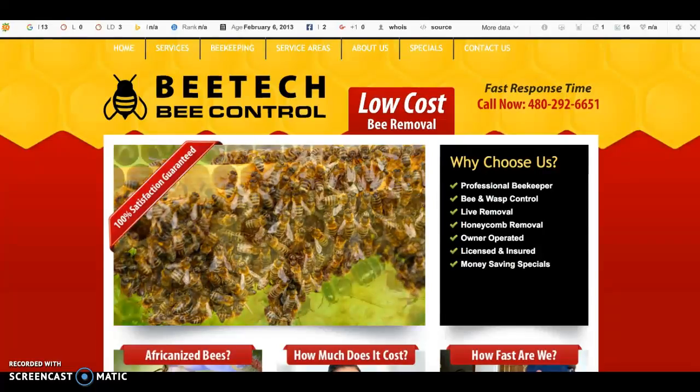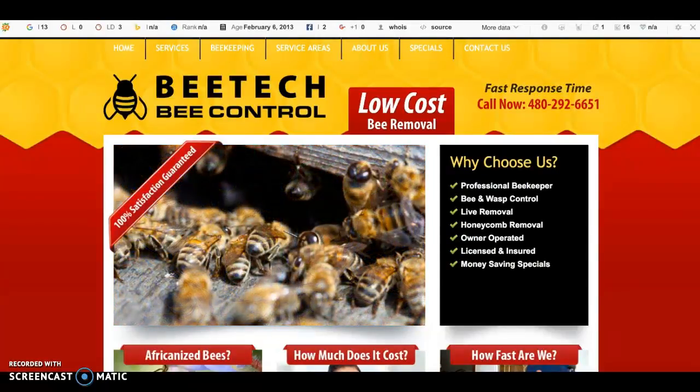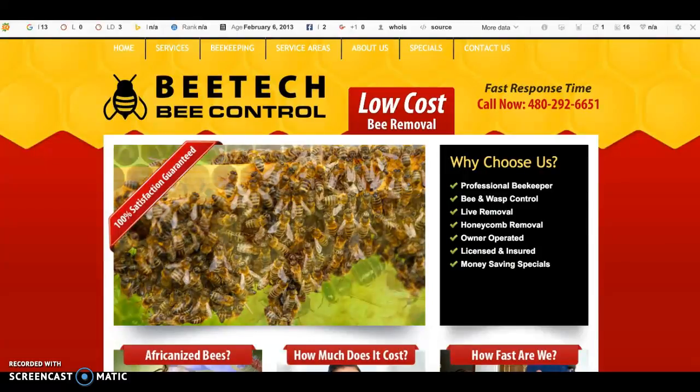Hi there, my name is Brandon. The reason I'm reaching out to you is because recently my neighbor Jay had a huge swarm of bees come in and sort of make a little home in his garage. Jay is the kind of neighbor that asked me for help with almost everything.